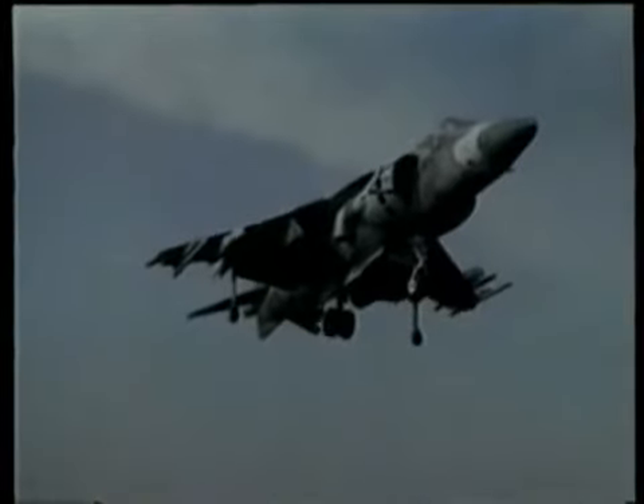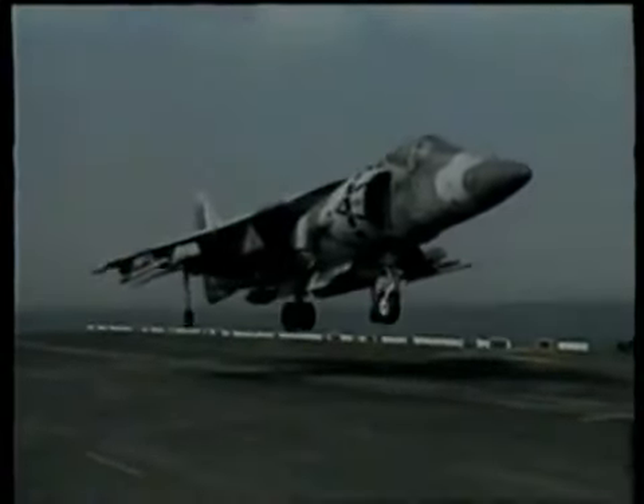Iraq's surrender was swift, but its airspace would have to be constantly patrolled well after the conflict was over. That was one of the Harrier's roles in Operation Warden — keeping the peace.